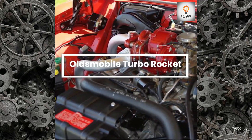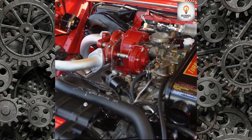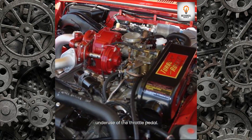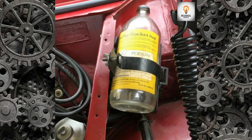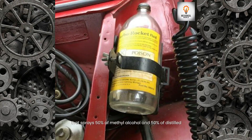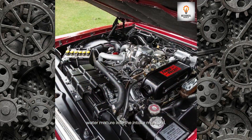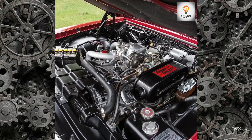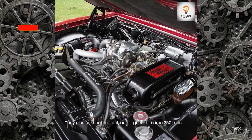Oldsmobile Turbo Rocket: There was a problem with 5 PSI of pressure under use of the throttle pedal. Oldsmobile solved it by developing a water injection system that sprays a 50 percent methyl alcohol and 50 percent distilled water mixture into the intake manifold. They also sold bottles of the fluid, and it lasts for about 250 miles.